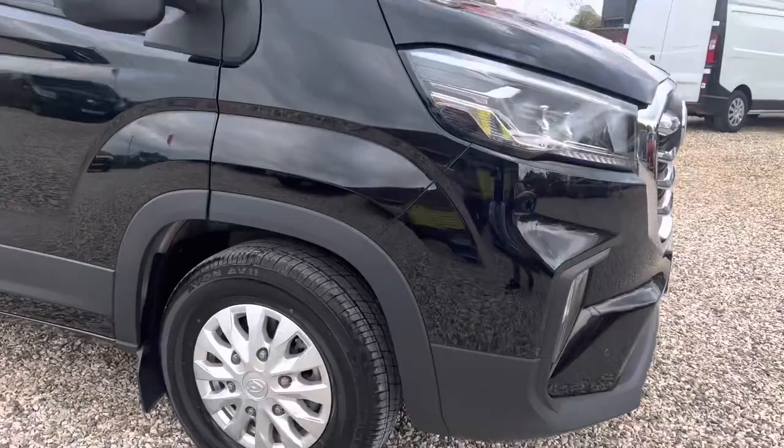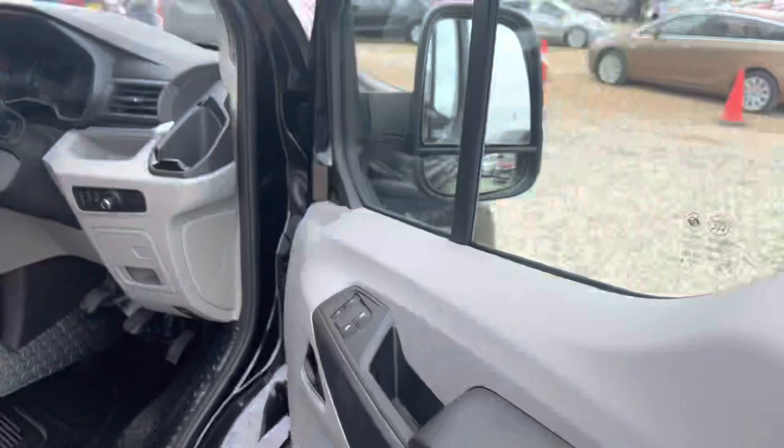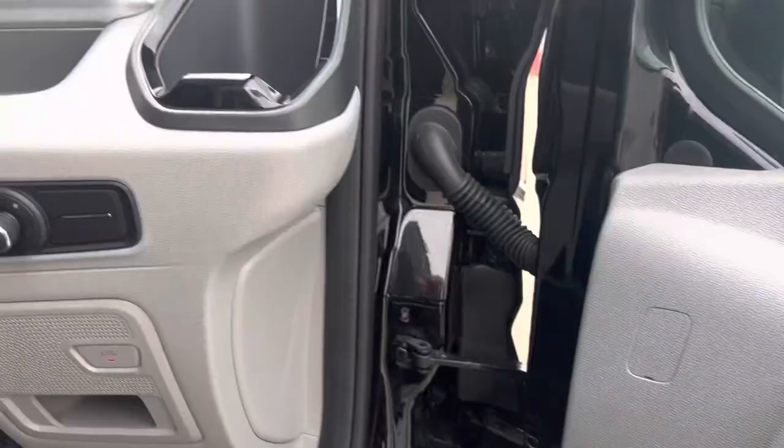Let me take you around it with these really nice alloy wheels. We've got keyless entry, electric mirrors, and electric windows.